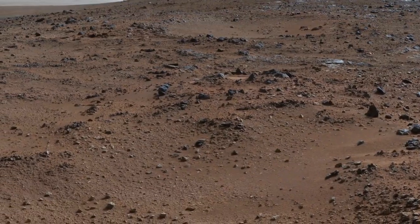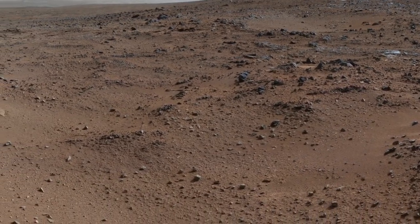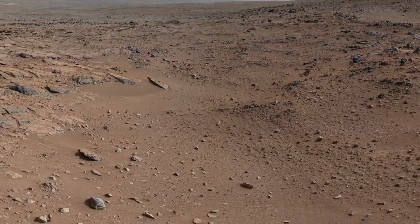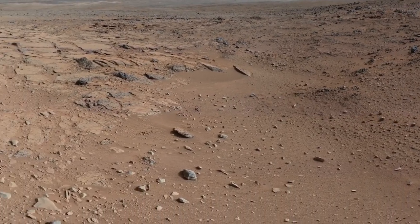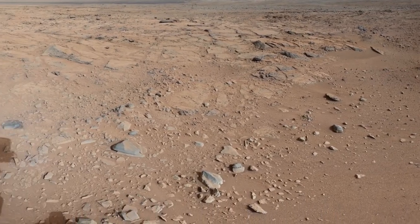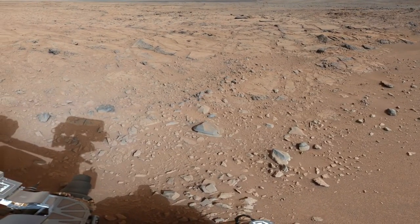Over the winter holidays, Curiosity was parked at a location dubbed Grandma's House at Yellowknife Bay. At this location, Curiosity took a series of images to create panoramas of the surrounding area. In addition, the team downloaded as much data as possible from Curiosity to free up the onboard data storage space, to give her a fresh start to the new year.